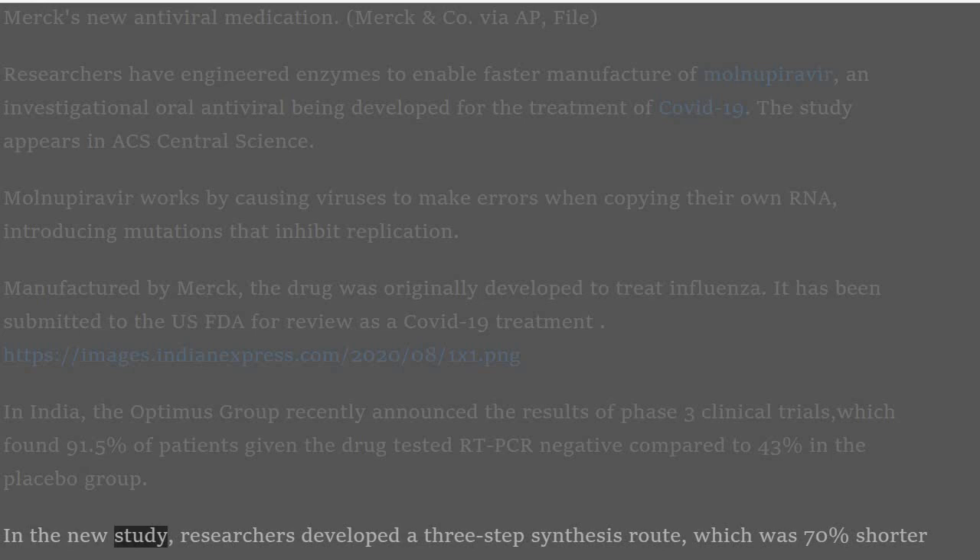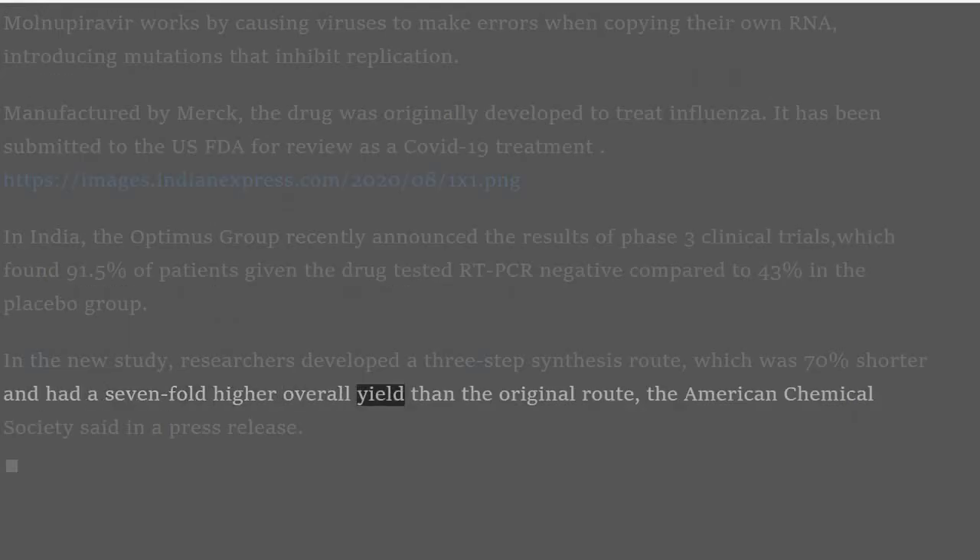In the new study, researchers developed a three-step synthesis route, which was 70% shorter and had a seven-fold higher overall yield than the original route, the American Chemical Society said in a press release.